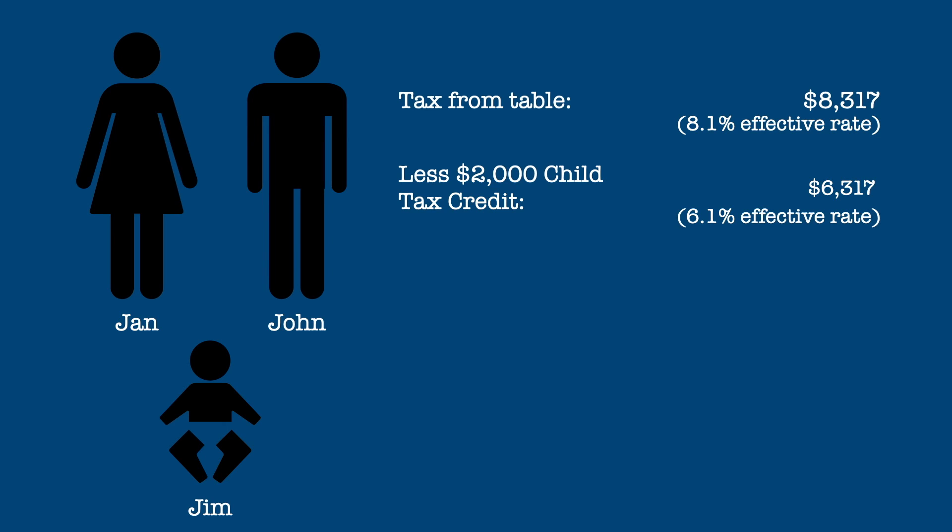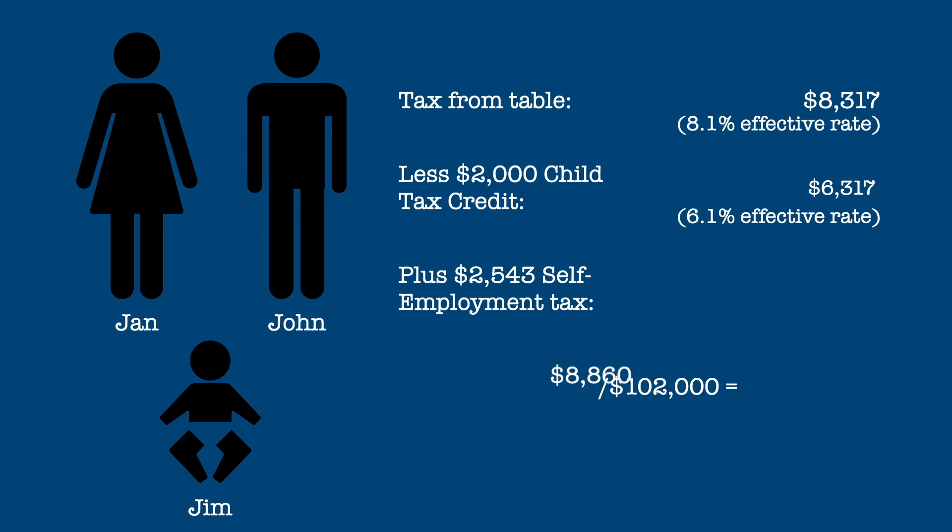In this case, we never even reached the 22% tax bracket. But self-employed people are subject to a self-employment tax of 15.3% on net income, which in this case would be $2,543. That is added back into the taxes, resulting in a final tax of $8,860, which when divided by total income of $102,000 yields a final effective tax rate of 8.6%.